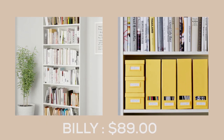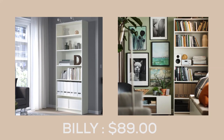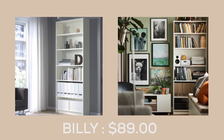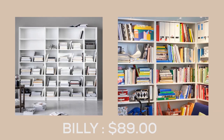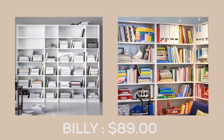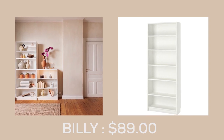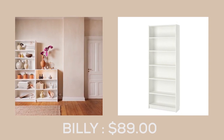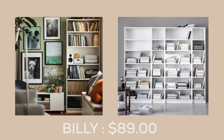Looking for a functional and customizable bookcase that can accommodate all your favorite reads and decorative items? Look no further than the Billy Bookcase from IKEA. With its adjustable shelves, you can arrange the unit to fit your specific needs and preferences. Whether you have limited space or require a larger storage solution, the Billy Bookcase is the perfect foundation.